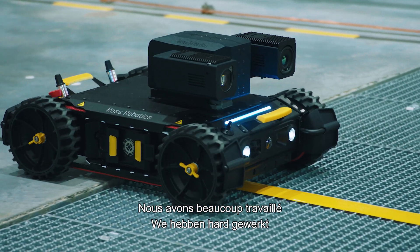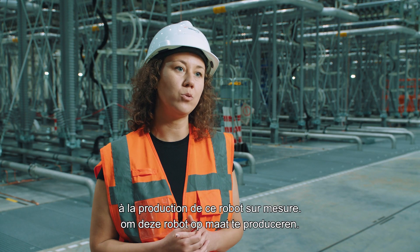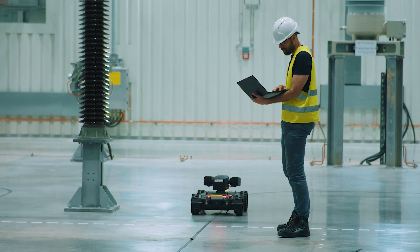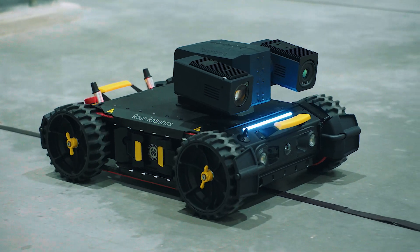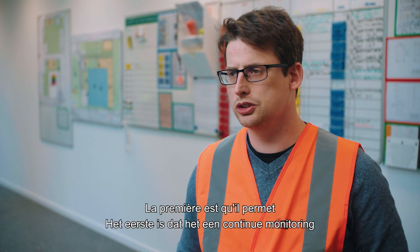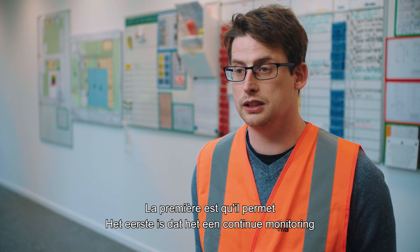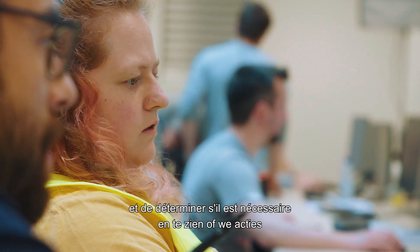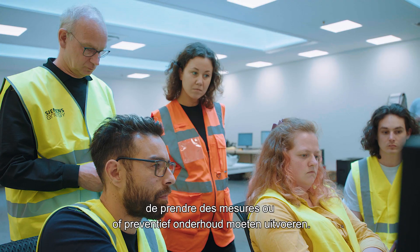We have worked quite extensively to produce a customized version of this robot. It has multiple advantages — the first being that it allows continuous monitoring of the assets to check their health and to see if we need to take actions for preventive maintenance.